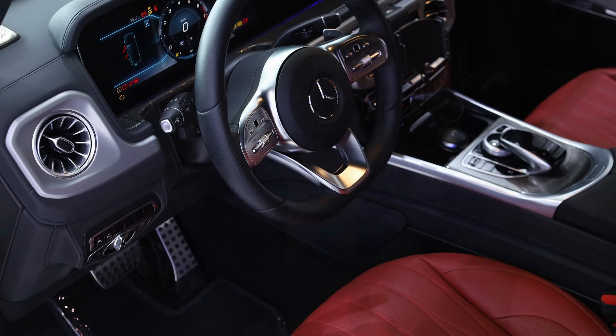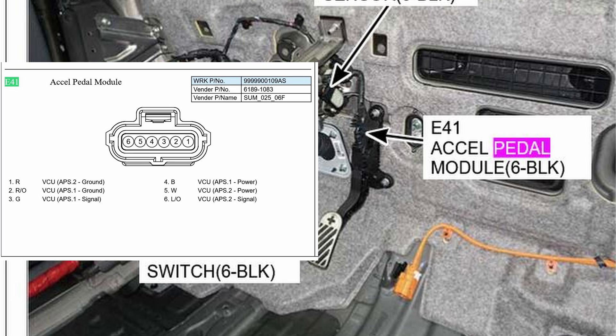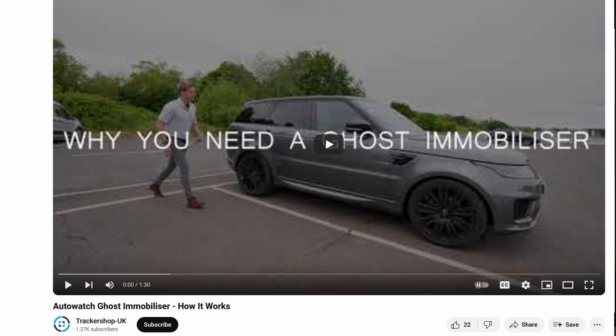Any modern car has an accelerator or gas pedal controlled via wire, digitally. Mine is located right here and is very easy to access. There are six wires in this bundle, and any cut will render the gas pedal useless. So if you want, you can install a kill switch here, or wherever it is hard to spot and even harder to rewire. I'm sure you could hack the brake pedal too, but I don't want to gamble with my life.